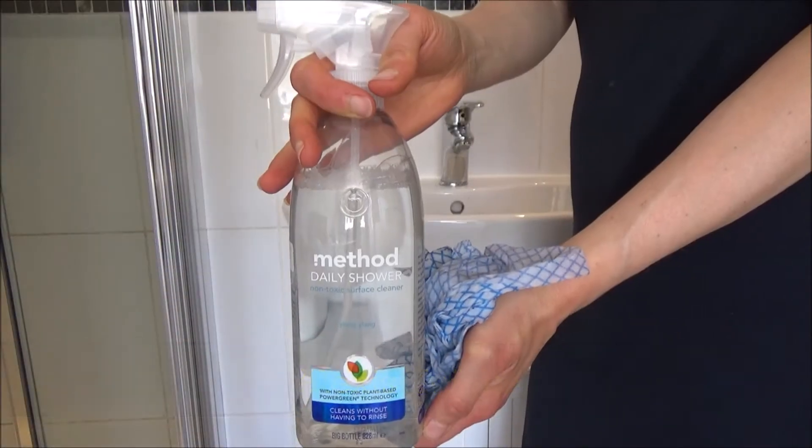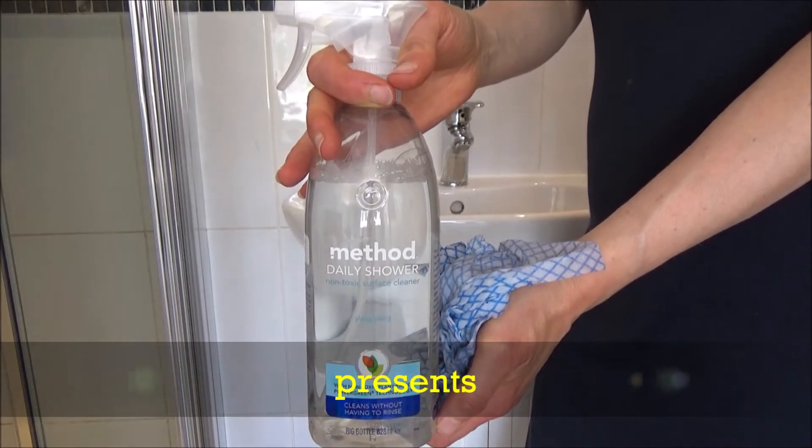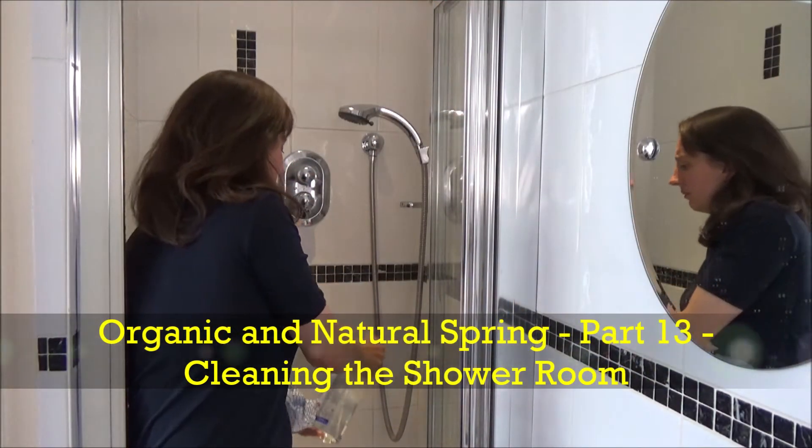Hi everyone and welcome back to my channel. Today I'm going to be cleaning our bathroom using these natural products. If you are new to my channel then hello and welcome — it's lovely to have you here. If you like these kind of videos and would like to see more, I upload every Tuesday, Thursday and Saturday at 7am, so don't forget to hit that subscribe button.